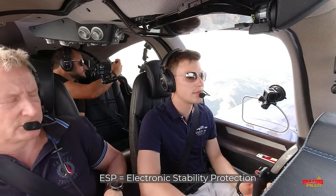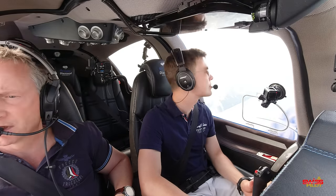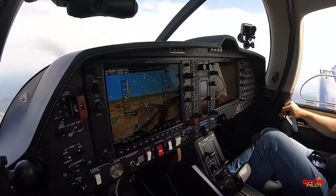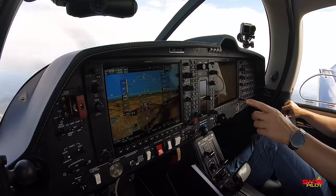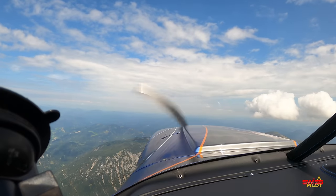The ESP (Electronic Stability Protection) is worth mentioning: when you bank more than 45 degrees, the aileron force will actually decrease. To keep this video from getting too long, we'll skip some sections and fast forward to the clean stall. If you're interested in more details about the autopilot protection, the G1000 NXi, the autopilot, or the fuel system, visit the Patreon page linked in the description for an additional 15 minutes of exclusive content.